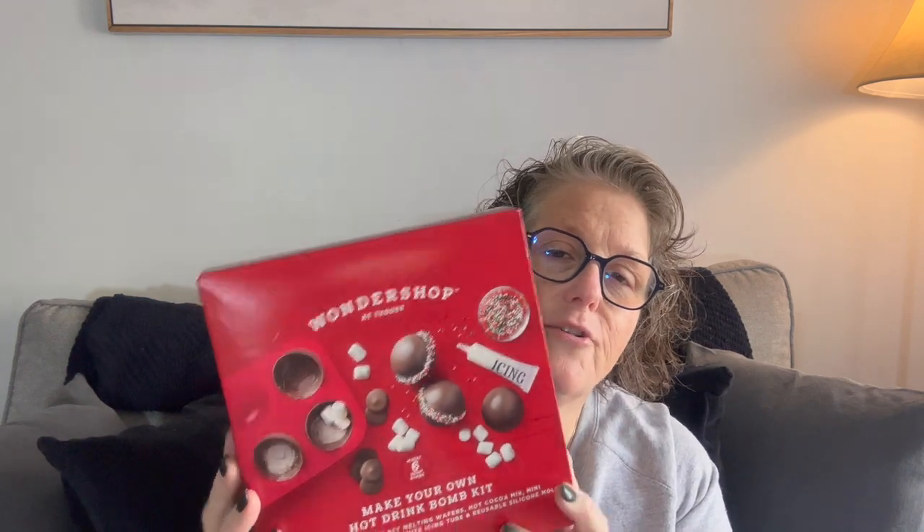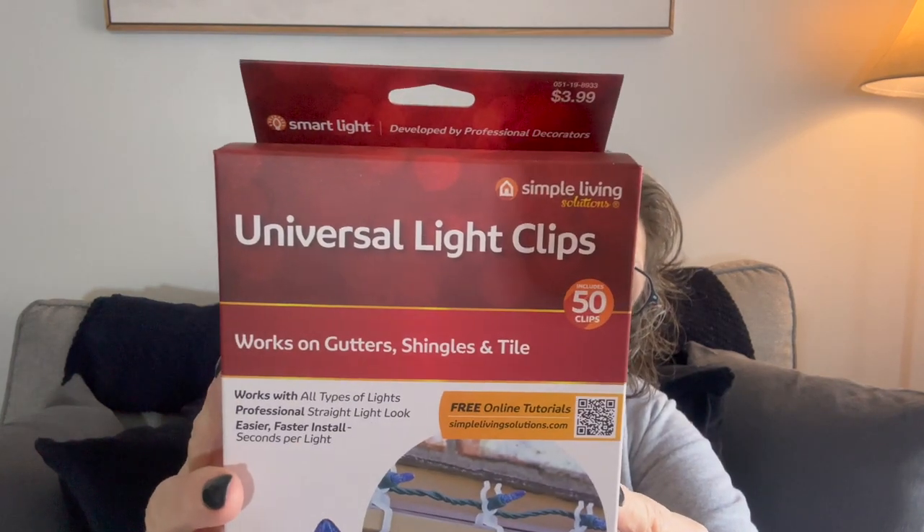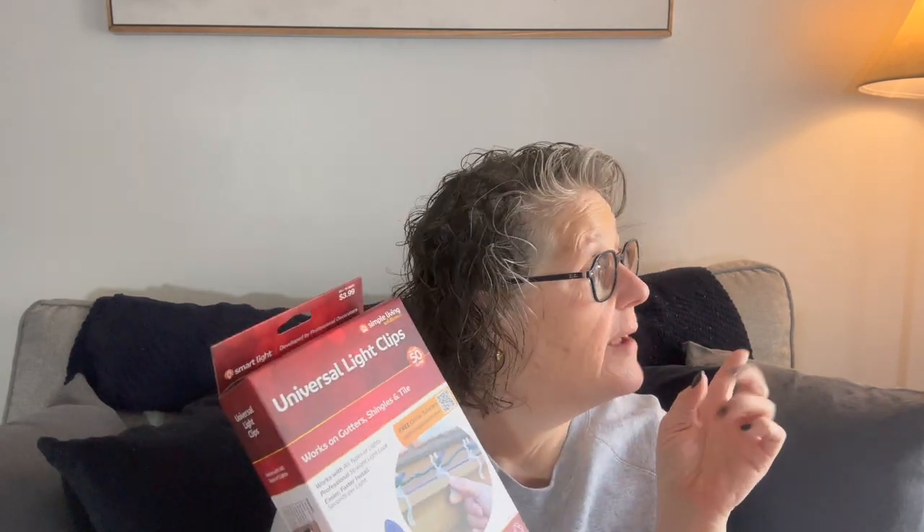I did pick up a couple things from Target. I got this half price — I think it was $5. Mainly I got it for the silicone mold. This is a hot chocolate bomb maker, good use best by September of next year. So I may end up making the chocolate bombs for my little cousin and her girlfriends, but I really wanted the silicone mold so I can make more. And then these — I don't understand why they were 90% off but everything else was 50% — these are universal light clips. I put them on my rain gutters to hold my lights and these were 39 cents for a pack of 50. So I grabbed two packages of those.